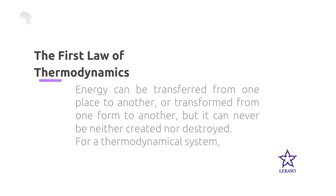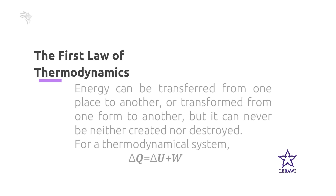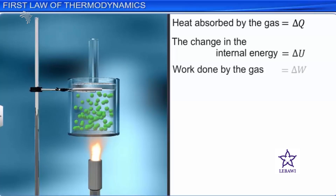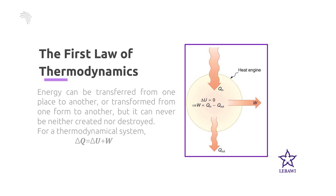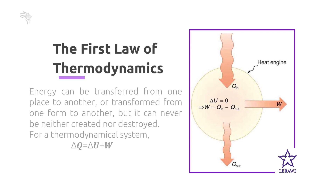Energy can never be created nor destroyed. For a thermodynamic system, the first law of thermodynamics can be stated as Q = ΔU + W, where Q is the heat added to or removed from the system, ΔU is the internal energy of the system, and W is the work done on or by the system. If we add heat to the system, the added energy will either increase the internal energy of the system if it remains inside, or it does external work if it leaves the system.